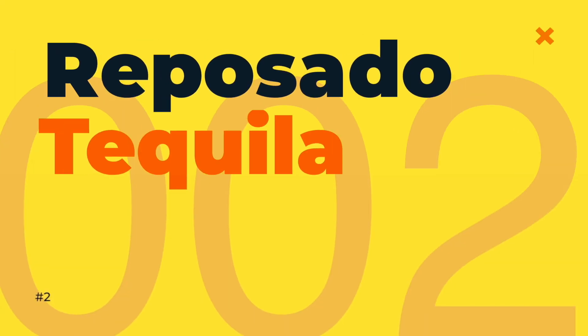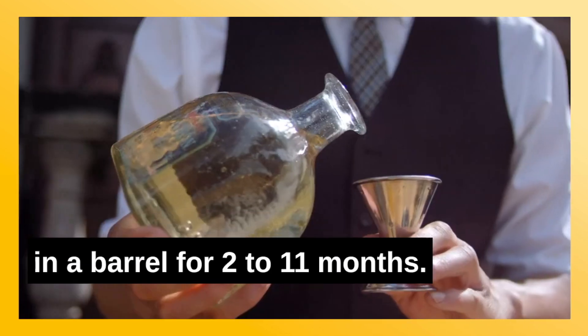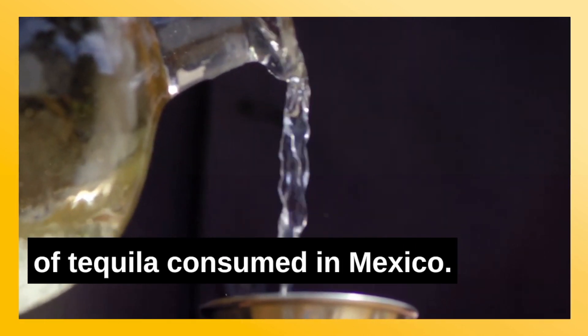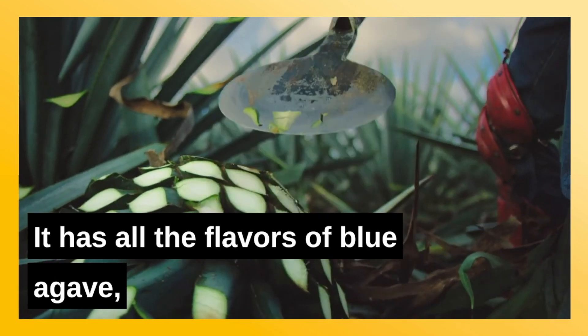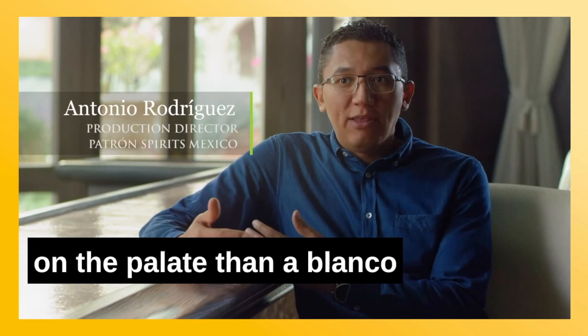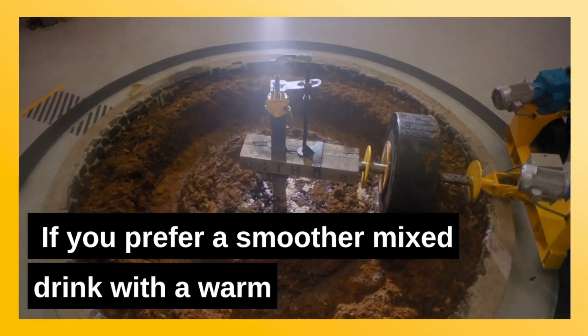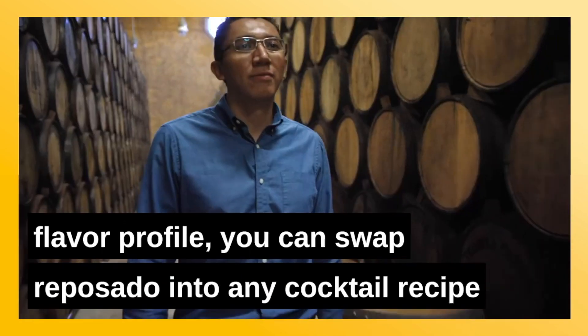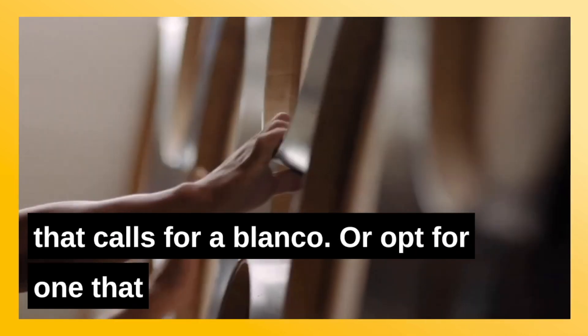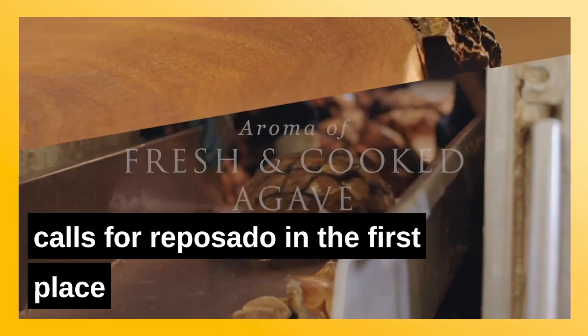Number two: Reposado tequila. Reposado, which means rested, sits in a barrel for 2 to 11 months. This is the predominant style of tequila consumed in Mexico. It has all the flavors of blue agave, minor barrel notes, and the finish is easier on the palate than a blanco. If you prefer a smoother mixed drink with a warm flavor profile, you can swap reposado into any cocktail recipe that calls for a blanco, or opt for one that calls for reposado in the first place.